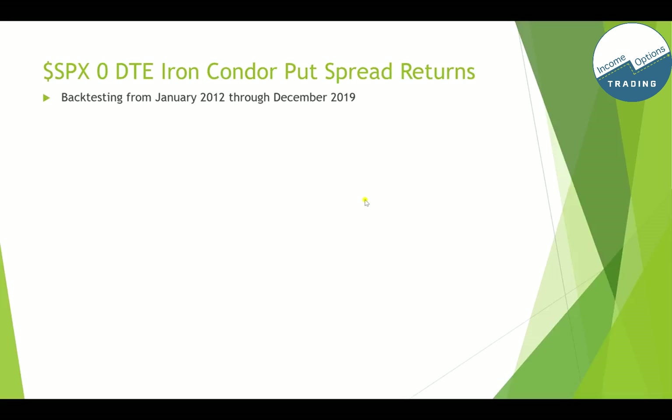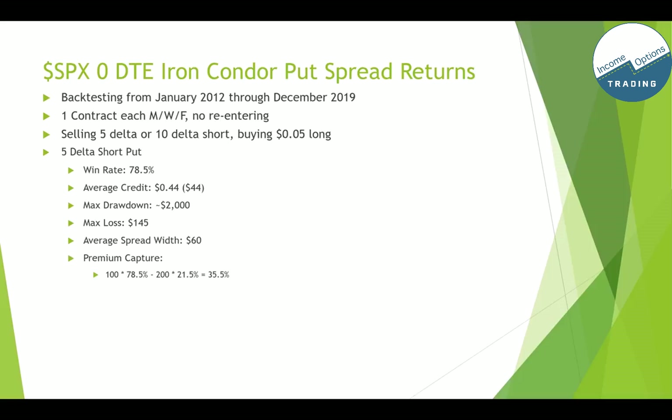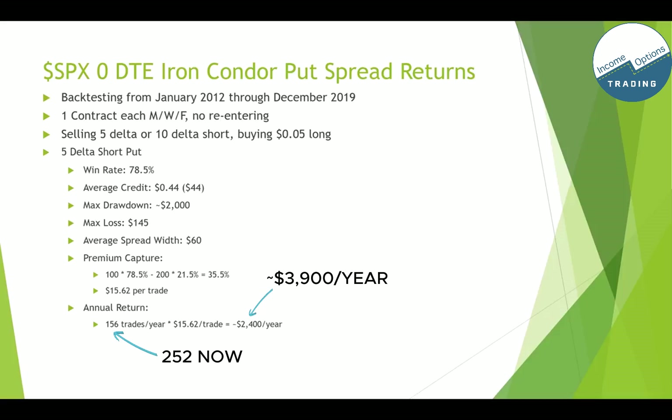Now let's look at the put spread side of the iron condor. Backtesting was done from January 2012 through December 2019, one contract each Monday, Wednesday, Friday, no re-entering, selling 5 delta or 10 delta short leg and buying the 5-cent long leg. For the 5 delta short put: win rate was about 78.5%, average credit was 44 cents, max drawdown over 2012–2019 was about $2,000, max loss on any given day was $145, average spread width was about $60, and premium capture was about 35.5%. Each day you're expected to bank about $15 per trade out of that 44-cent credit.